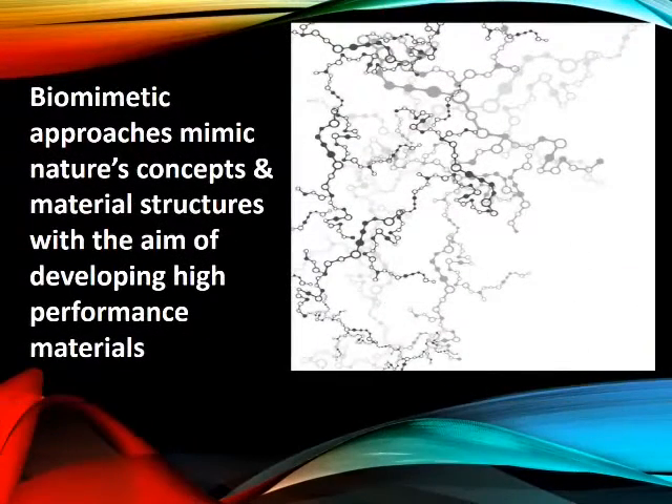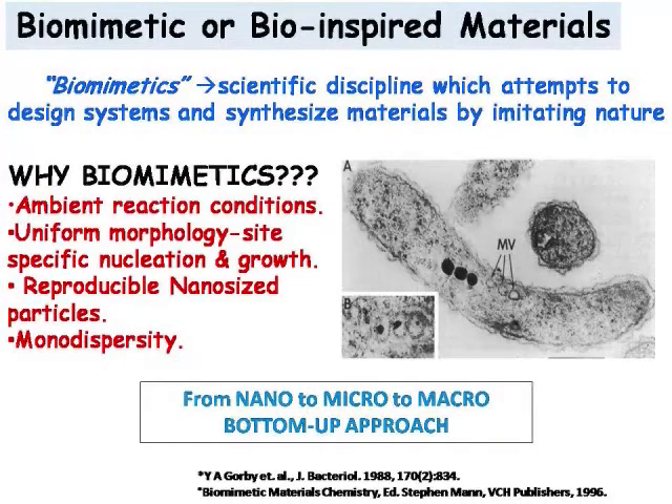Emergence of the relatively new field termed biomimetics led us to restructure known materials in all three dimensions at various length scales. The little magnetotactic bacteria senses the slightest change in the geomagnetic field because of its aligned and controlled magnetite crystals.